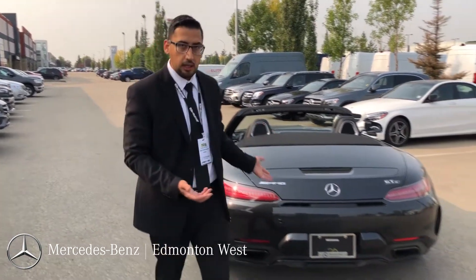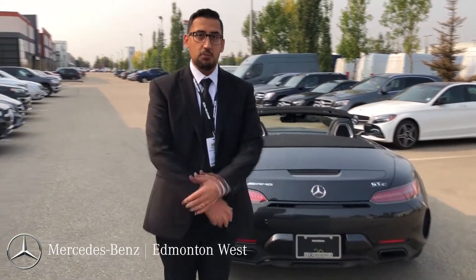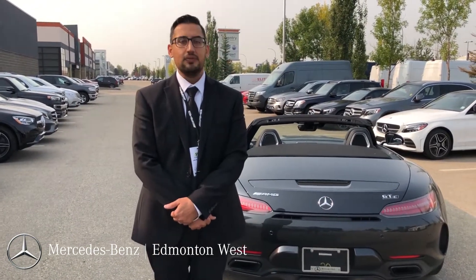If you have any further questions, I'll be happy to go over the car. My name is Prabh Lotte, I'm with Mercedes-Benz at Menton Vest. Thank you so much.